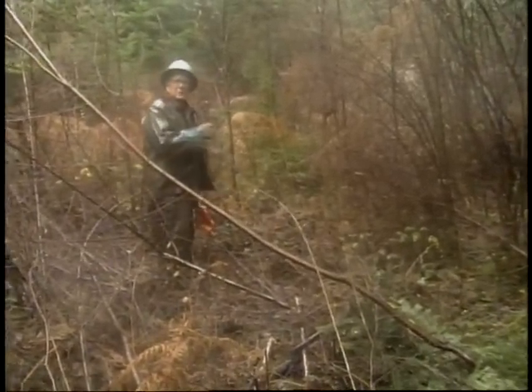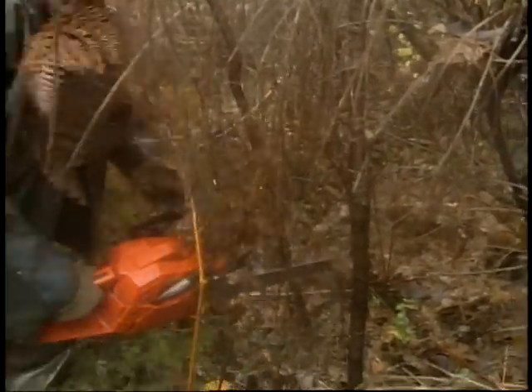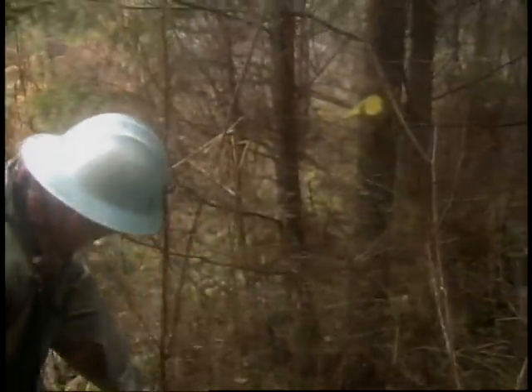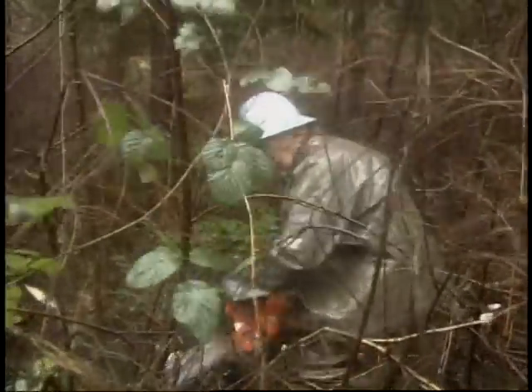Down here we have some little seedling trees I want to release. Release is a key word here. He's continually removing brush and trees to free up more water and sunlight for other trees — to release them to achieve their potential. Long before the partial cutting of the big trees comes this: the pre-commercial thinning of the immature forest.